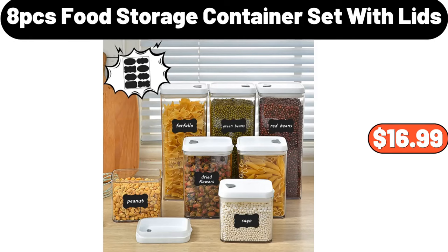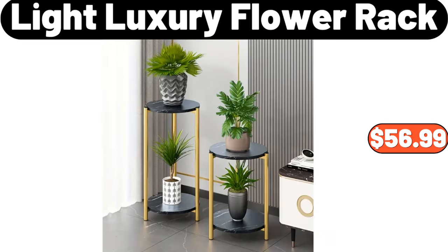8-Piece Food Storage Container Set With Lids, $16.99. Light Luxury Flower Rack, $56.99.